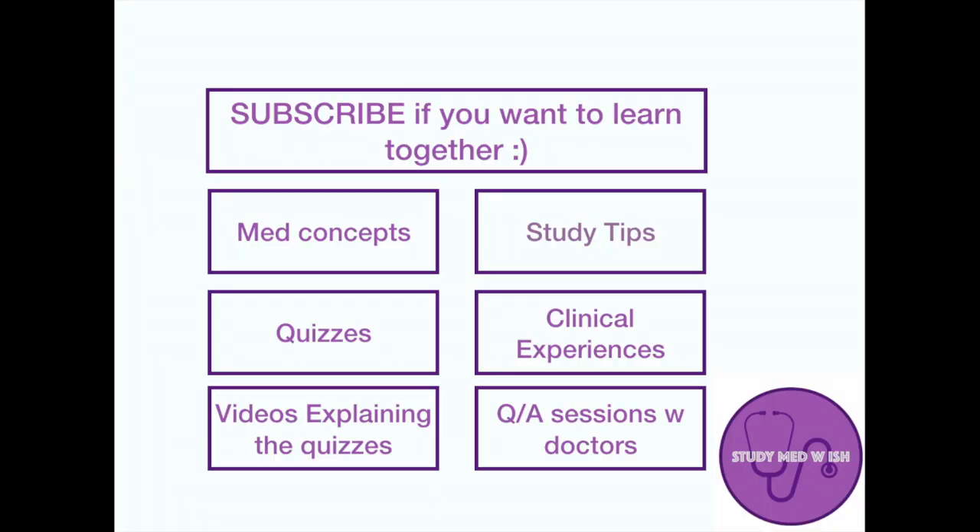Hello everyone, I'm Ishwari. I'm a fifth year medical student. When I joined med school in 2015, I had no idea how to study or what my study method was. So I tried out a lot of things to figure out what suited me. In this video, I'm going to tell you five study techniques — what worked for me and what didn't. Let's get started.